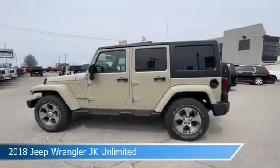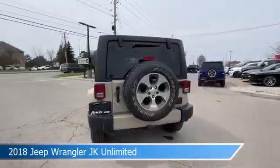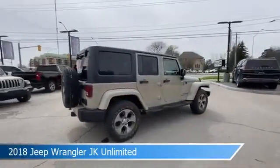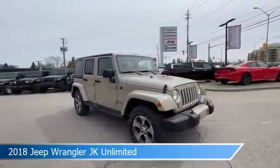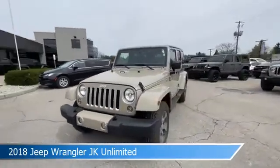Take a look at this 2018 Jeep Wrangler JK Unlimited. Equipped with a 9-speed automatic transmission in Gobi, this car comes with some great features including anti-lock brakes, leather steering wheel trim, audio controls on steering wheel, auxiliary input, and more. Come in and check it out today.